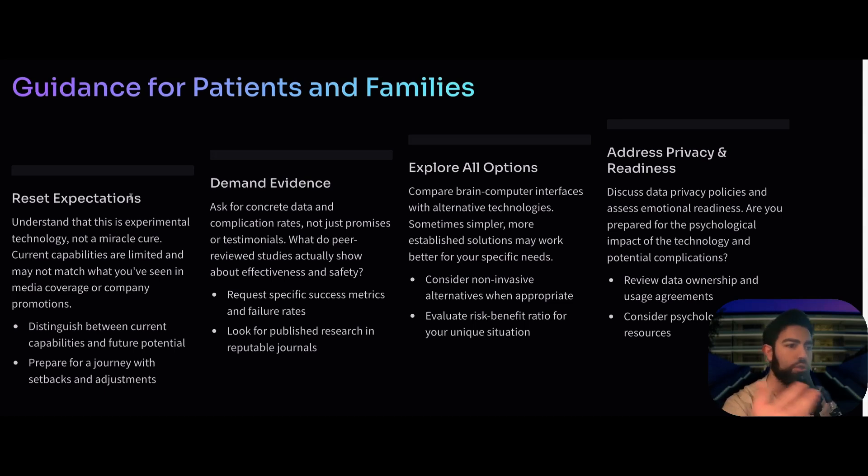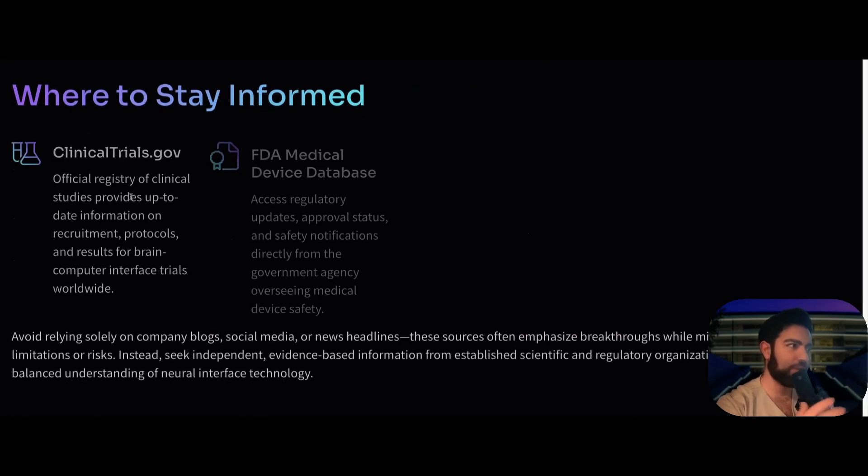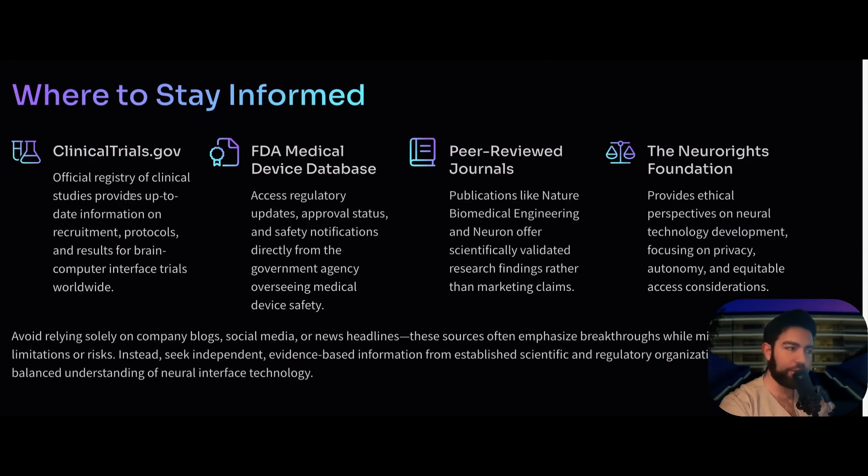Address privacy and data readiness — who will own your data and what are the usage agreements? Consider the psychological support resources as well. The promise is that this will restore lost functions, operate wirelessly, and be minimally invasive. But the current reality is that there are still issues: signal degradation, thread retraction, frequent need for recalibration, and limited functional improvement. The sample size right now is only three patients, and it is still five to seven years away from regulatory approval.